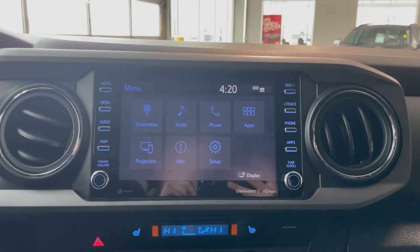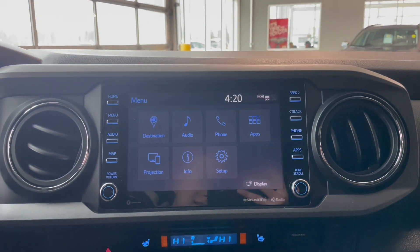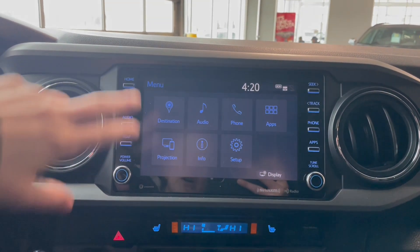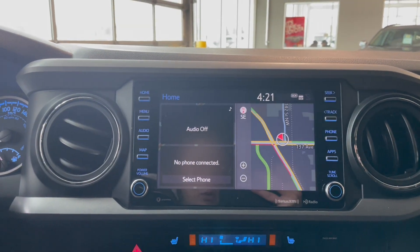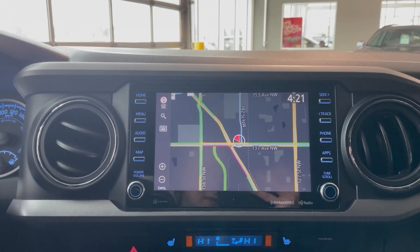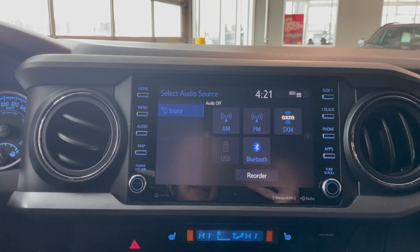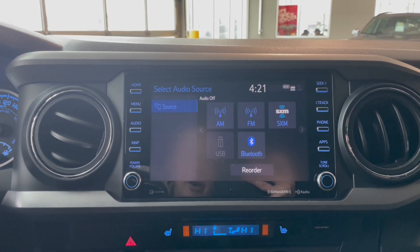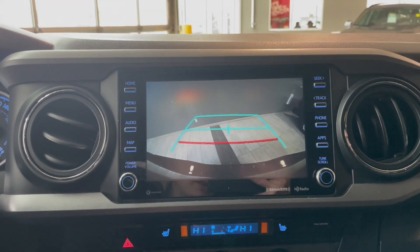Let's go to our entertainment screen here. Right now we are on the main menu, which gives us destination, audio, phone, apps, projection info, as well as setup. Going to the homepage, you've got three different selections. This vehicle comes equipped with an integrated navigation system. For audio, this vehicle has AM, FM, SXM radio, Bluetooth, USB, as well as Apple CarPlay and Android Auto. Popping this into reverse, you've got the reverse view with the backup guidelines.